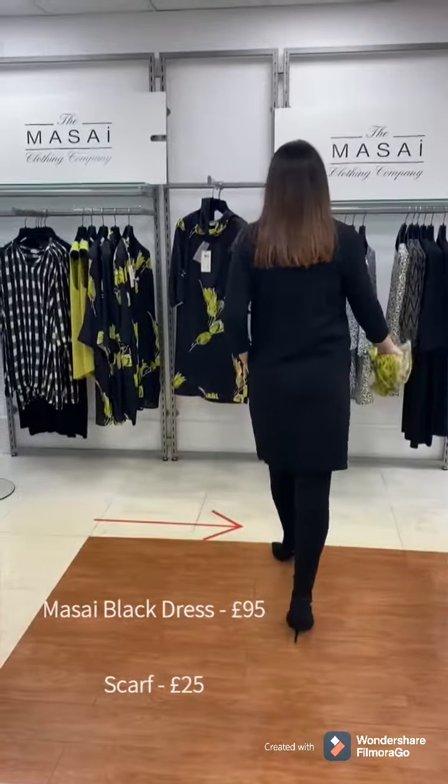So this is the oversized shirt in the black with a pop of lime. We've just layered it up with a lime camisole and put a pair of leggings with it. Really easy to wear, ladies, and super comfy too.